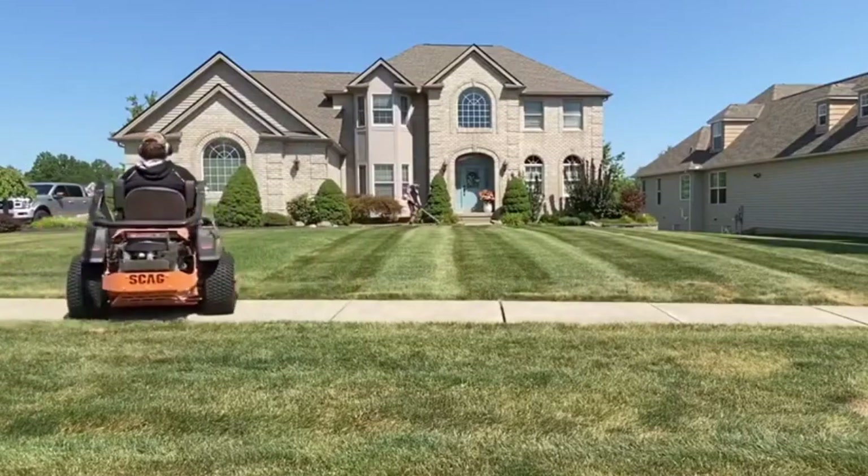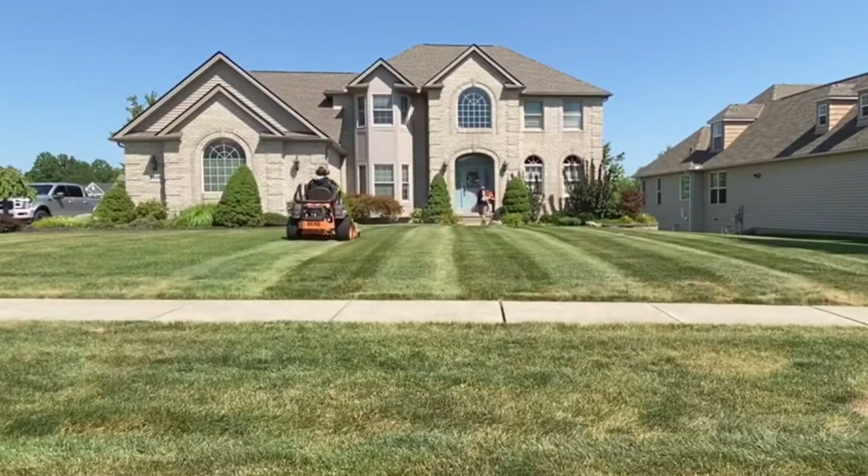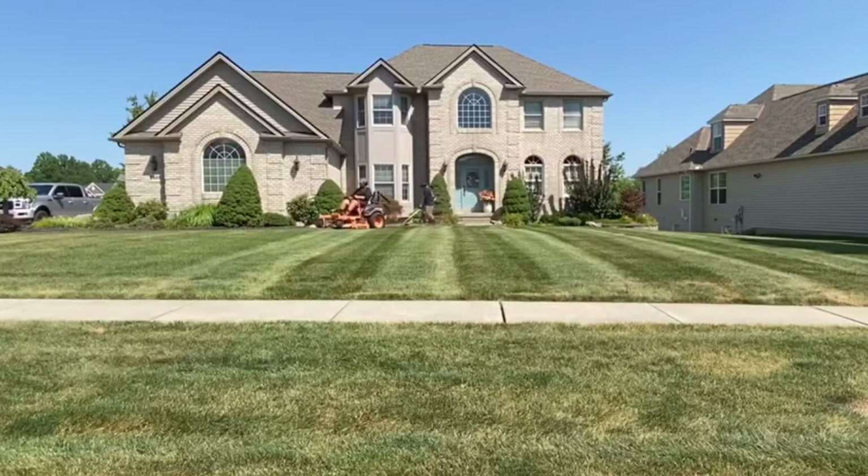Up next I have the Walker T27i. The Walker T27i you can get with a 36, 42, 48, 52, 56, 60 inch, or 74 inch cutter deck. But the 48 inch cutter deck is standard on most Walker mowers.